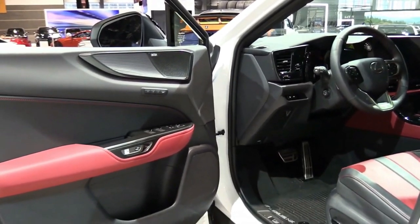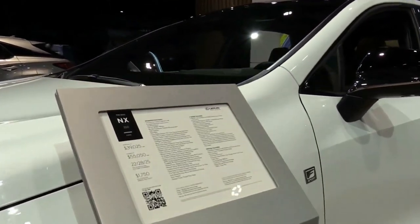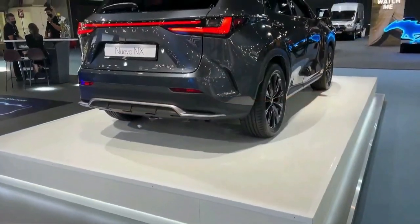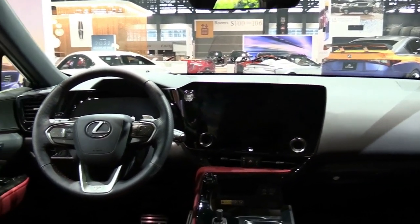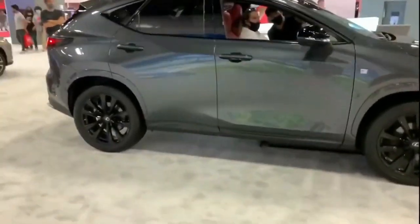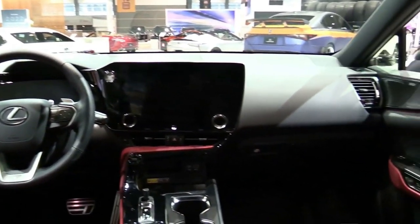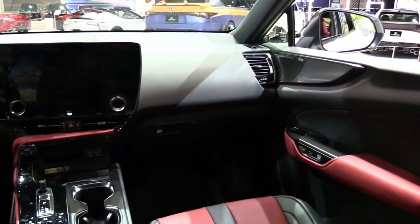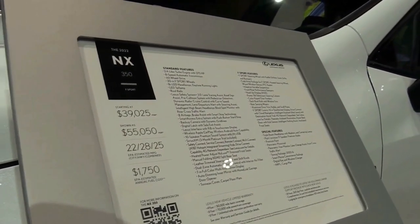With the boost fully on boil, the NX covers the quarter mile in 15.0 seconds at 95 mph and reaches 100 mph in 16.1 seconds — 0.6 seconds slower than the X1. Braking from 70 mph takes 175 feet, 15 feet longer than the summer-tire-equipped Q3 and 6 feet shorter than the GLA 250.